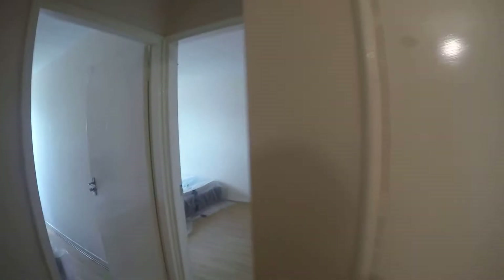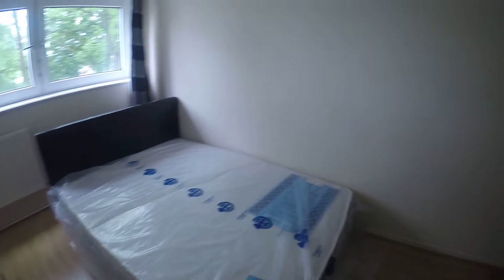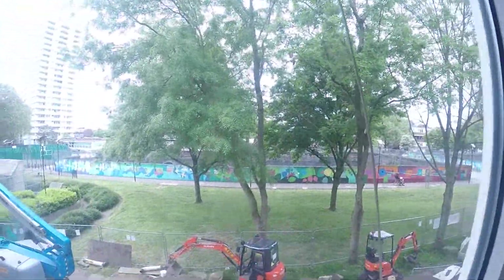We have bedroom number one. It has a desk, table, bed, wardrobe, and just two drawers. The window goes to the street.